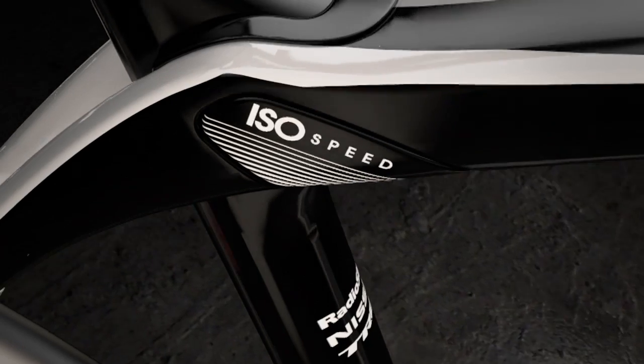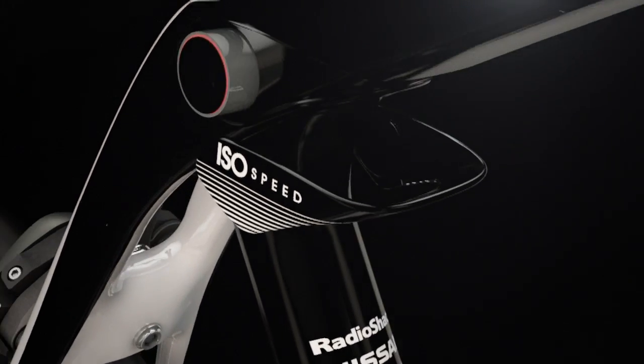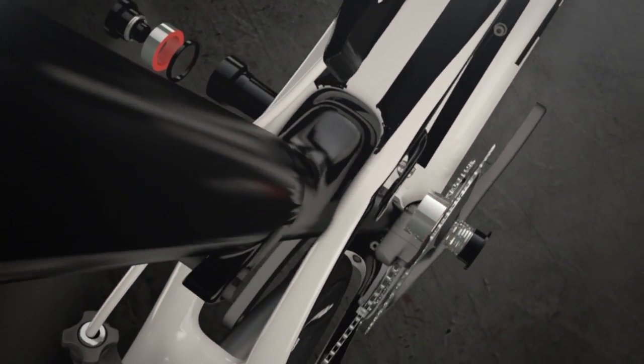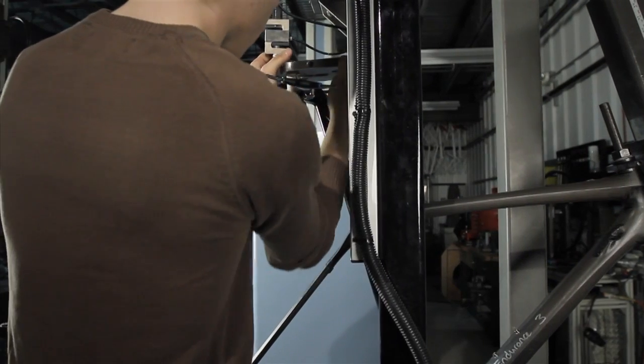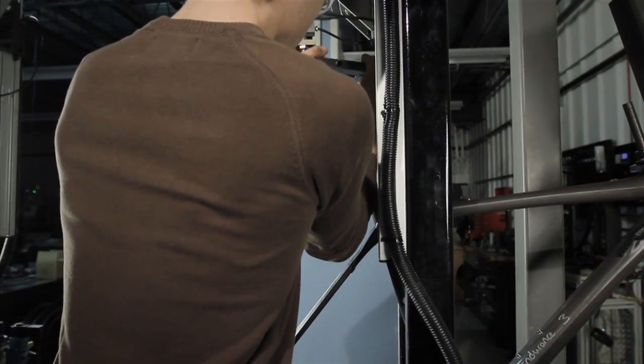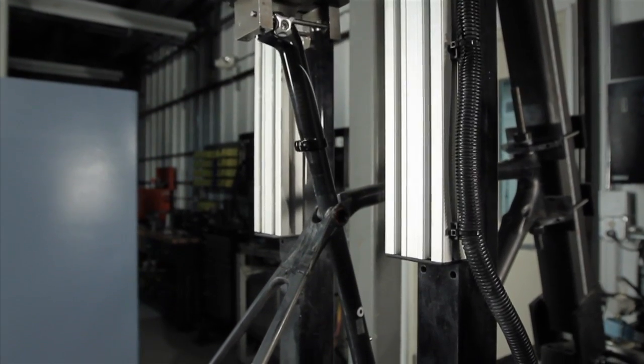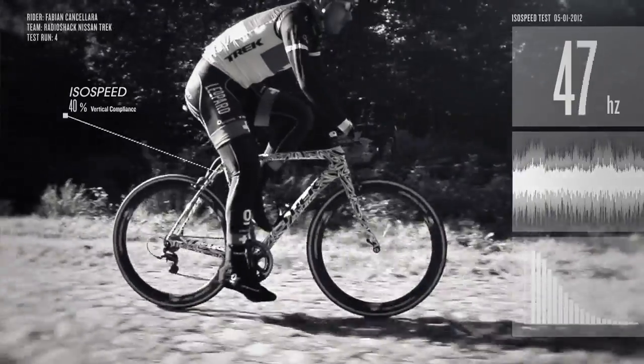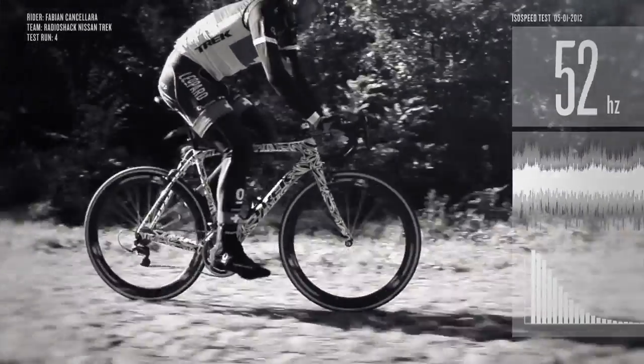We went through multiple iterations and finally landed on ISO Speed — a decoupler of the seat tube from the rest of the bike in order to gain more compliance. When we took it into the lab with the first prototypes and started measuring, we put a load on the saddle and measured the deflection similar to what a rider would experience hitting a large bump. We found that we had basically doubled that compliance, which meant you could hit a bump the same size and feel half as bad, or hit a bump twice the size and feel no worse.